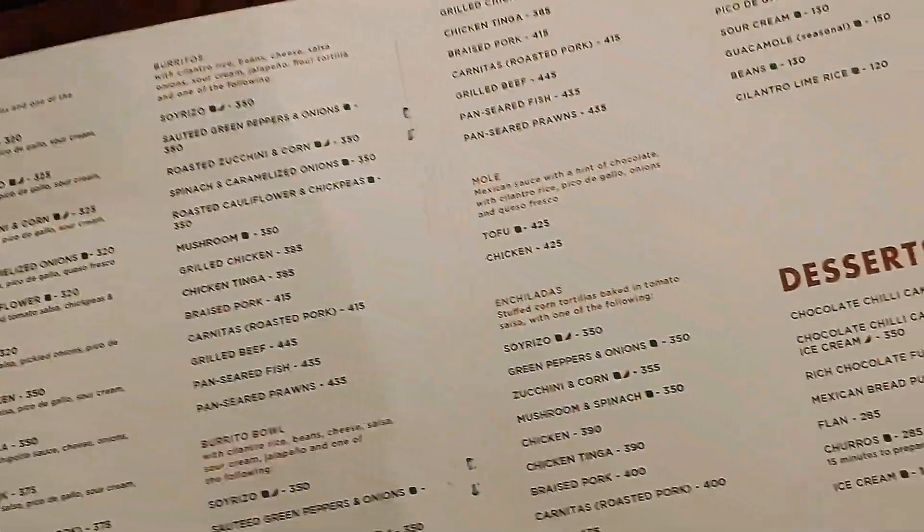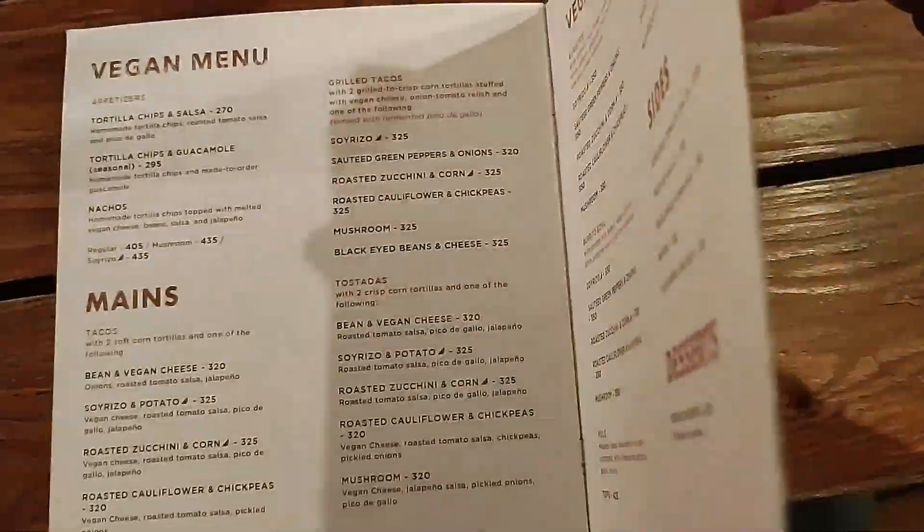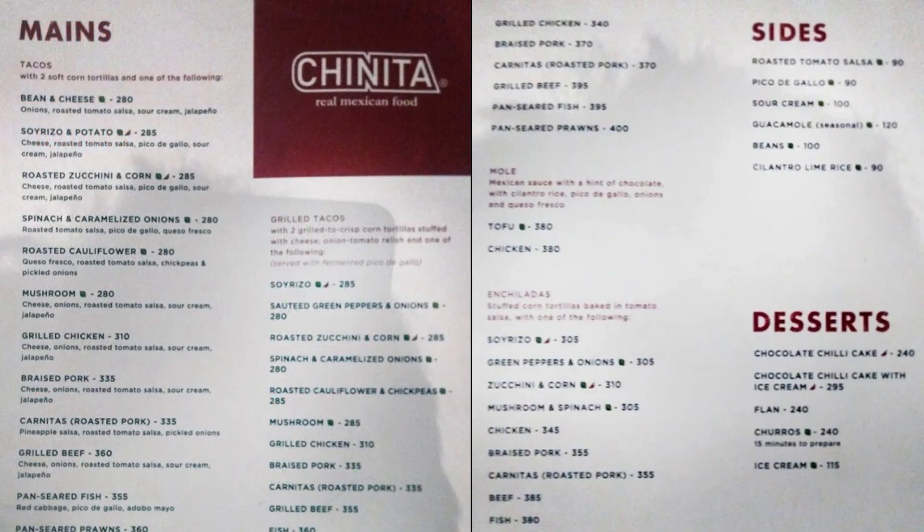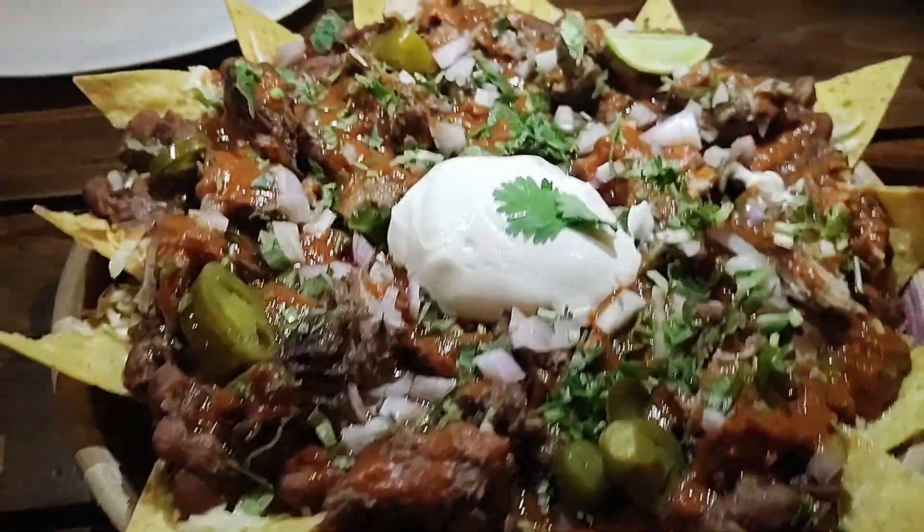Essentially the same set of meat preparations which go in as a filling into burritos, enchiladas, tacos, etc. We ordered a set of nachos and enchiladas with carnitas, one set of enchiladas with chicken tinga, and two sets of tacos with beef and fish.